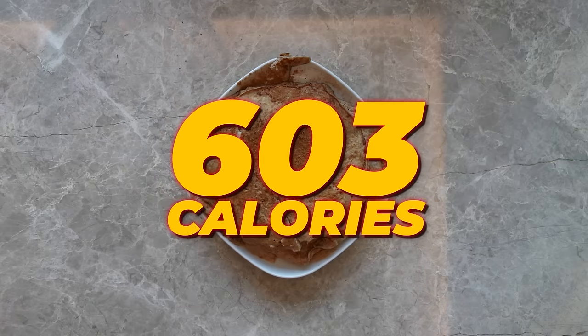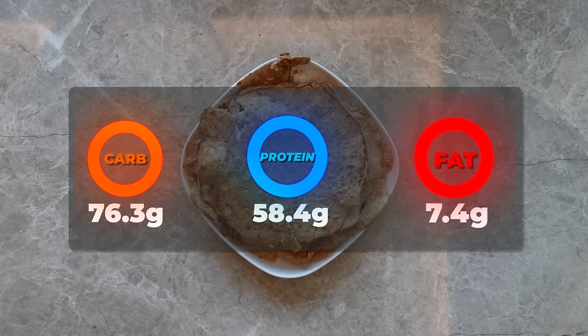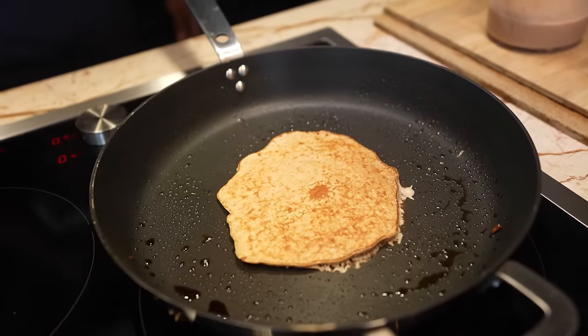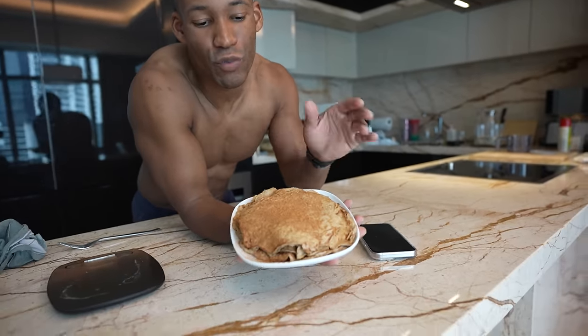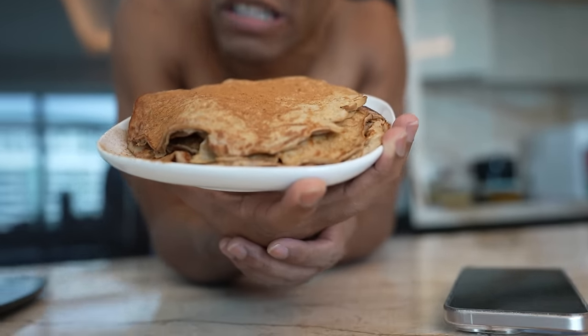The macros are 603 calories, 58.4 grams of protein, only 7.4 grams of fat, and 76.3 grams of carbohydrates. You can save on carbs by removing the oats. You can add a sauce to make it less dry — PB2, chocolate or peanut butter flavor, Walden Farm zero-calorie syrup, cinnamon, or blueberries. This is an amazing, easy, sweet breakfast that shouldn't take too long.